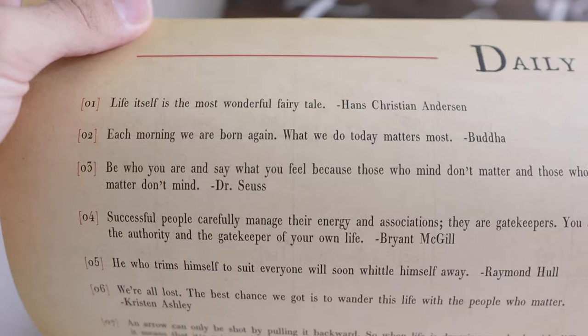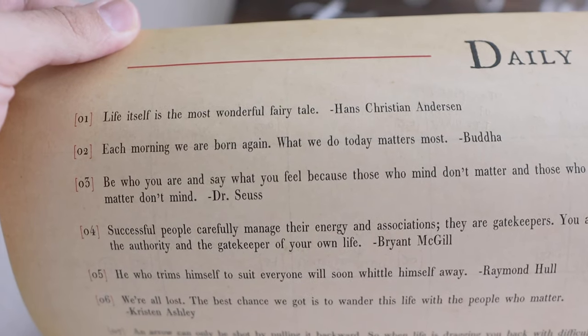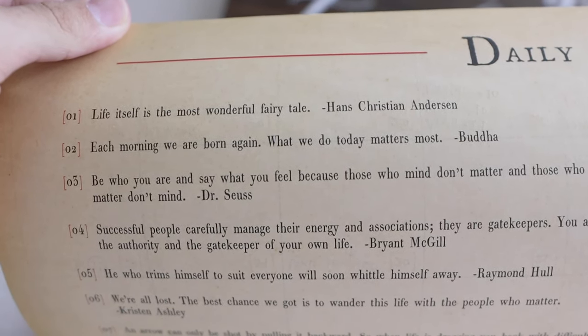Today's message is by Buddha: 'Each morning we are born again — what we do today matters most.' I dig that. It is becoming ever aware in my mind that my son is going to be born very, very soon. That's very exciting and I cannot wait. That's the rub of it — it's good to be home.